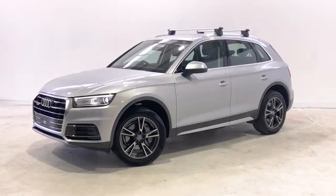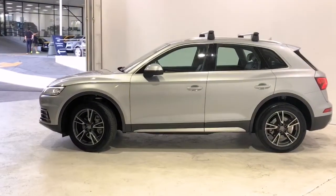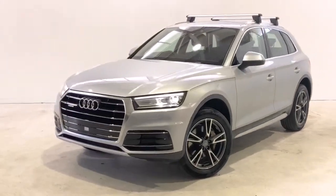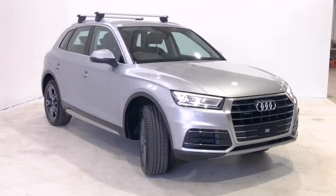Introducing the 2019 Audi Q5 45 TFSI Sport. The Q5 is an all-wheel drive five-door SUV with five seats, powered by a two-liter turbocharged engine that has 185 kilowatts of power and 370 newton meters of torque via a seven-speed automatic.